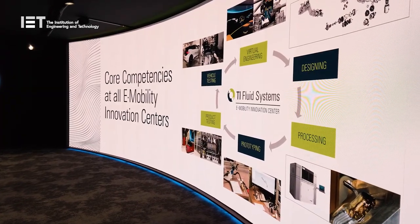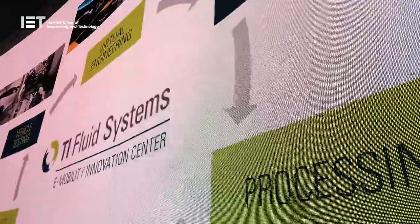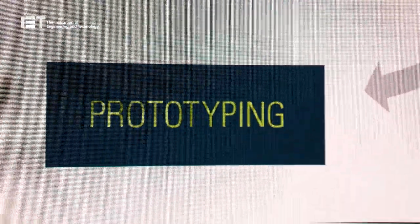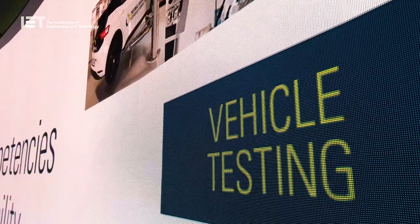That's why we were coming up with the six core competencies. Number one, simulation. Number two, designing. Number three, processing. Number four, prototyping. Number five, product testing. And finally, number six, vehicle testing.